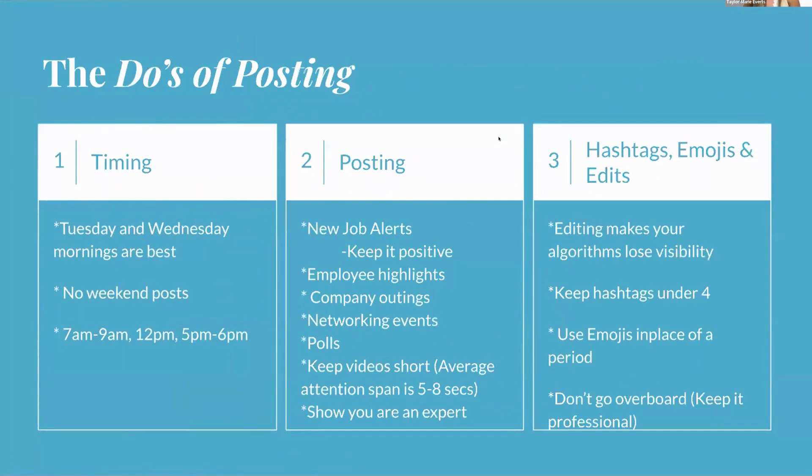Timing is important for posting. From my personal experience, Tuesday and Wednesday mornings are the best times to post. Mondays everyone is getting back in the swing of things, Tuesdays and Wednesdays people are focused and in tune. Thursdays work fairly well too, but watch out for holidays. I'd steer clear of Fridays, and I recommend no weekend posting — it just doesn't perform the way you'd like.